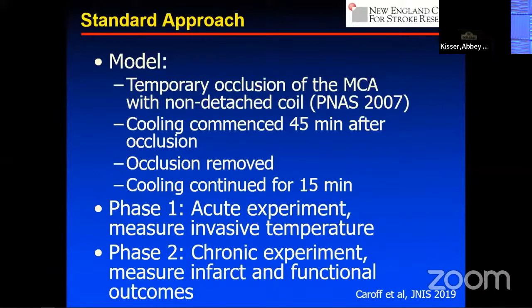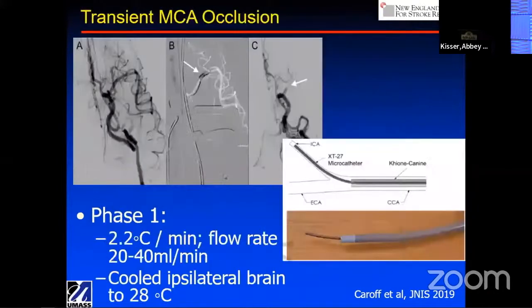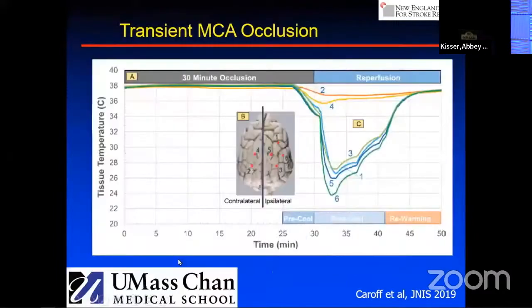We did a chronic experiment where we did the full cooling, survived the animals, and looked at neurological and imaging outcomes. In our model we go through the posterior circulation to the middle cerebral artery with our microcatheter and place a coil causing complete MCA occlusion. In phase one we delivered two-degree saline at a flow rate of 20 to 40 ml per minute and cooled the ipsilateral brain to about 28 degrees.